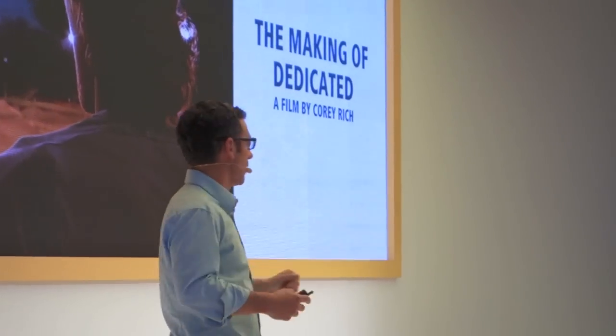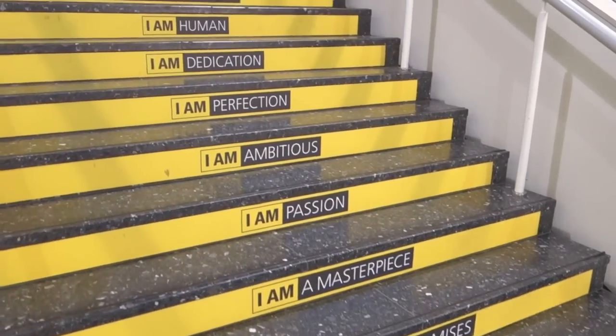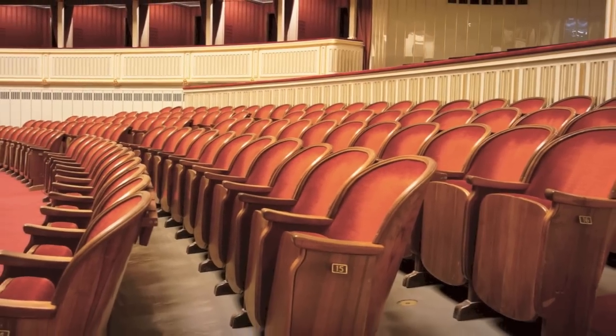Over at Nikon's booth, Cory Rich of National Geographic fame gave a talk that everyone loved. It made it look easy. And Nikon made me feel so good about myself I had to give it a shot. Turns out I was the star of the show. Okay, that didn't really happen.